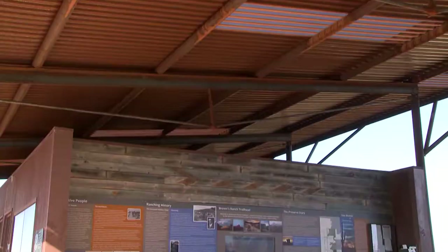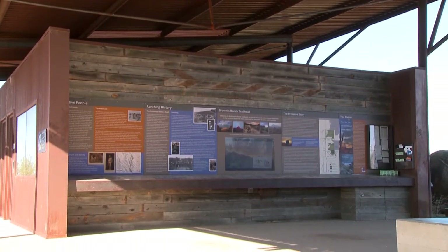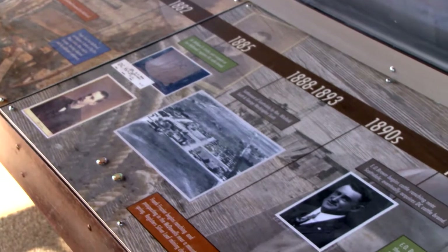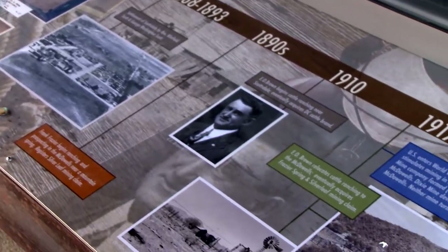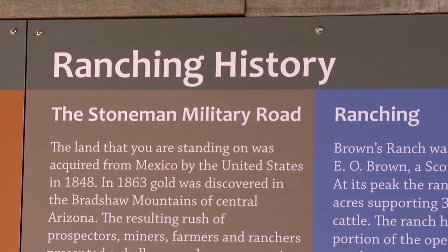Now you have a new exhibit called History in the Desert. Can you tell me a little bit more about that? That exhibit was provided to us very generously by the Arizona Heritage Center, and they will continue to be here for the next eight months with an exhibit that focuses on the ranching history of the Browns Ranch area.